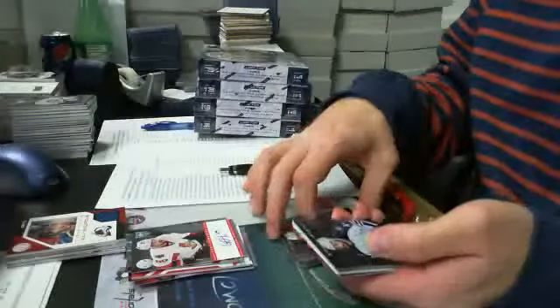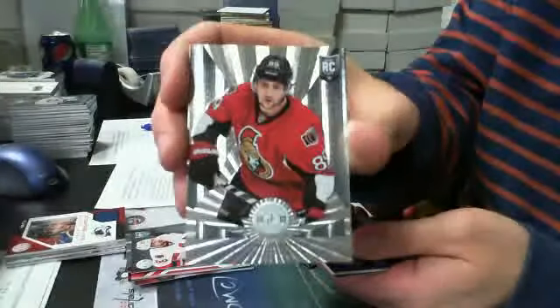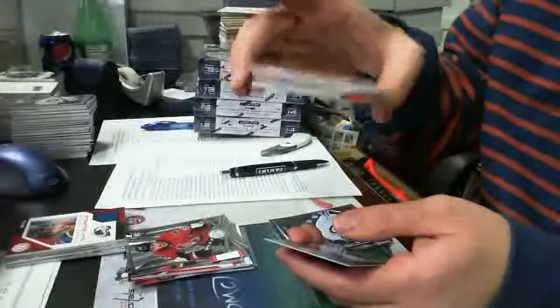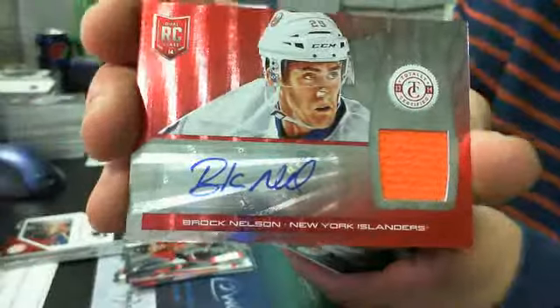Playing for Carolina too, eh? Cory Conacher rookie card for the Sens. And then we have a platinum red auto rookie jersey of Brock Nelson of the New York Islanders, serial number 26 of 50.